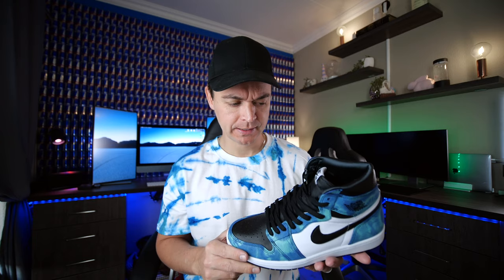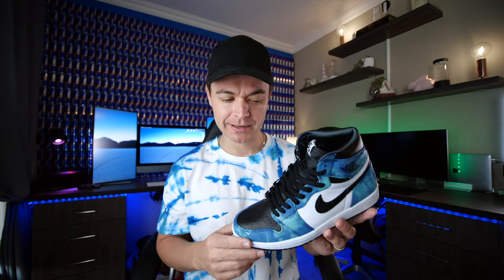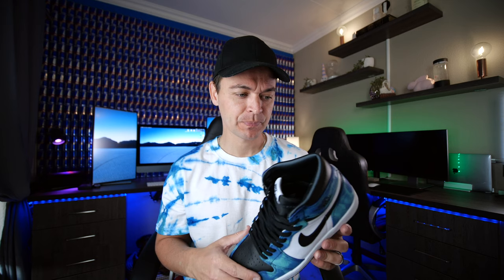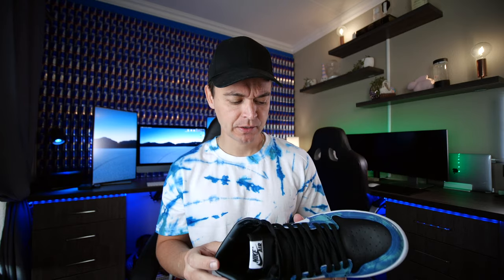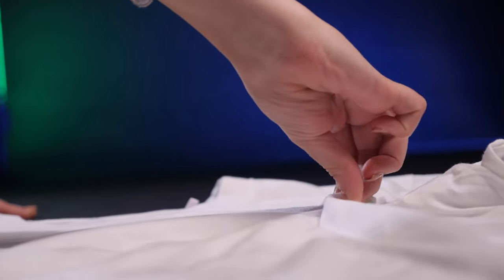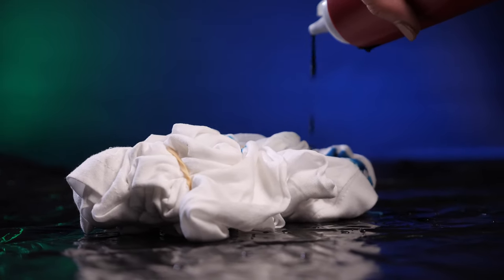I hope you guys enjoyed that epic little b-roll piece of the Jordan 1 tie-dye. Now the Jordan 1 tie-dye is a women's exclusive and there's no real story behind this sneaker besides the fact that this is the first time tie-dye has ever been done on leather on a Jordan 1 high. You don't really see this kind of look on a sneaker, so we thought it would be pretty cool to make a matching shirt using emerald green and royal blue.